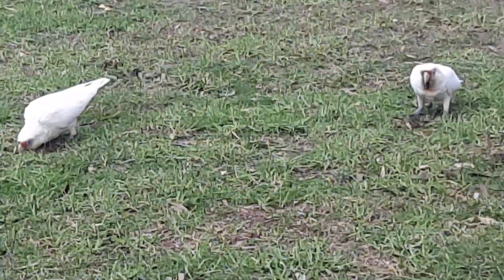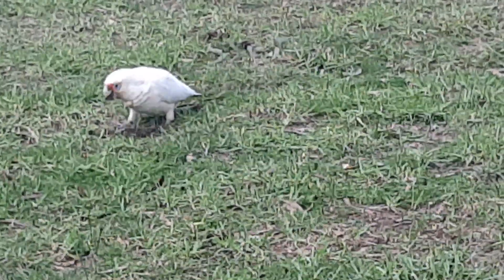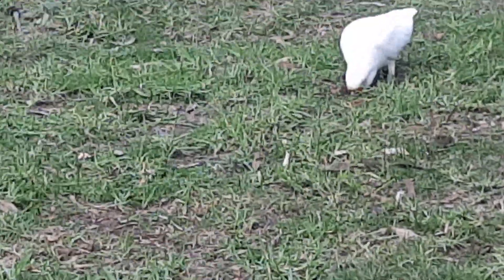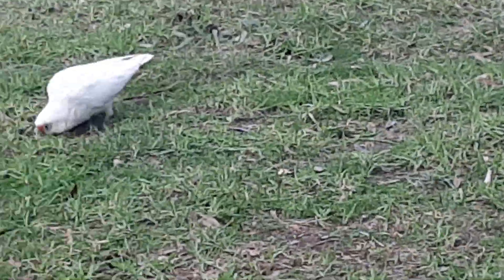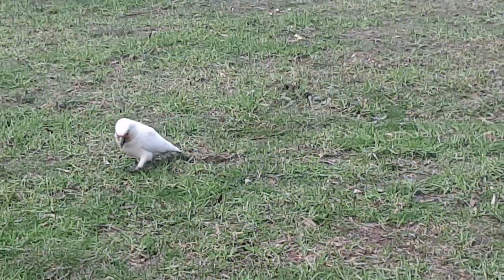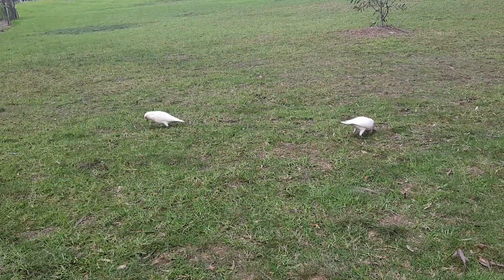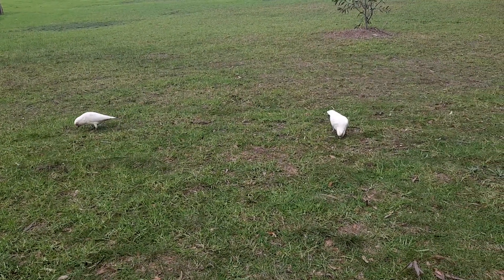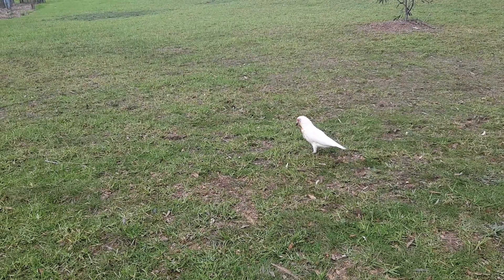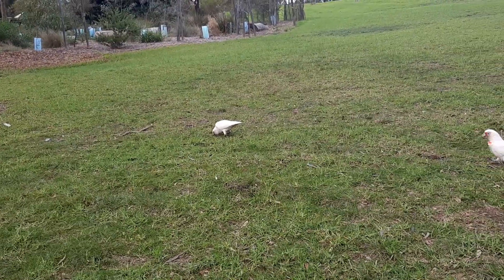These birds are called chorella — they've got blue eyes and a little bit of orange on their chest. Normally they're in pairs. You can see they're digging, maybe for worms. Their mouths are a little bit dirty. They're working hard though, so beautiful.